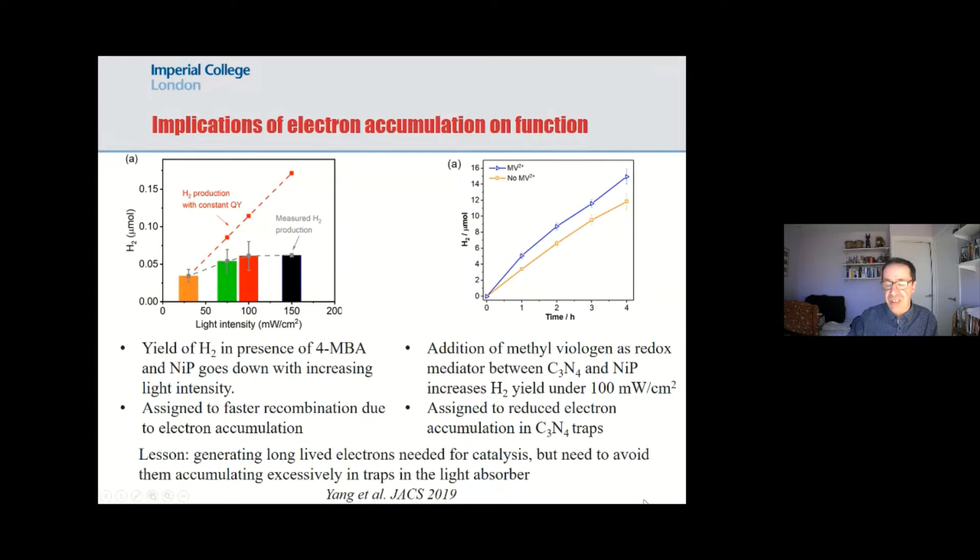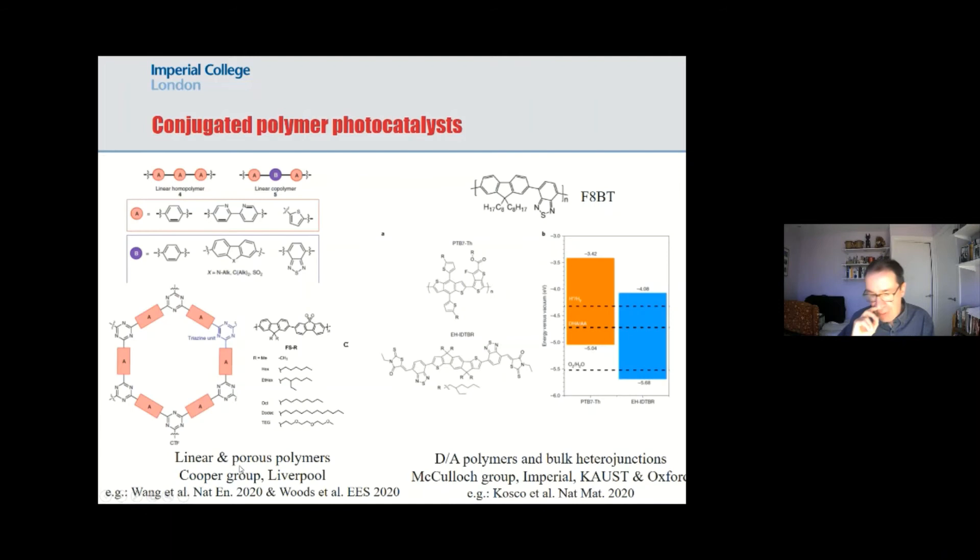This all suggests that traps may help charge generation in carbon nitride, but you need to be careful about energetics, and too many long-lived electrons causes problems. I'm now going to move on to the beautiful conjugated polymers — donors and acceptors — that Martin talked about earlier. These are materials where the synthetic chemistry is more challenging than heating urea in a furnace, but allows you to synthesize materials with much more precisely defined structure and much lower defect densities. This area was really driven initially by the Cooper group in Liverpool, who synthesized a large number of linear and porous polymers, and more recently Ian McCulloch's group using more classical conjugated polymers in both homojunctions and bulk heterojunctions.